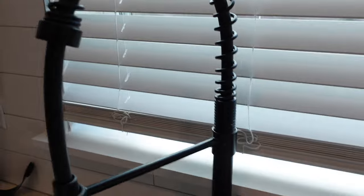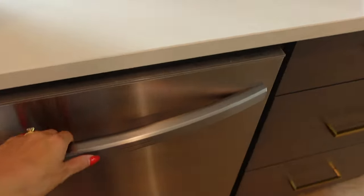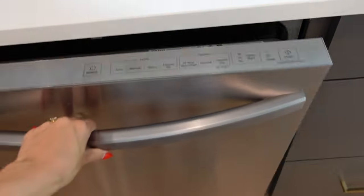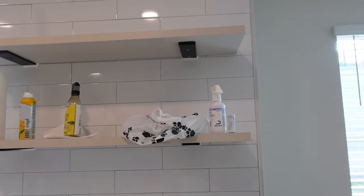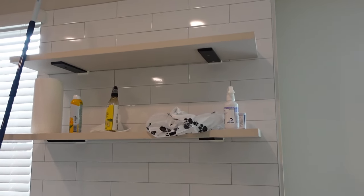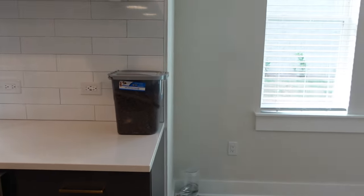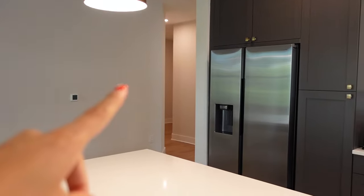We have a nice large sink and a really cool faucet, and then our kitchen window here lets in a lot of nice bright light. Over here we have a dishwasher which is also new, so that'll be really nice. One thing I really loved about this kitchen are the built-ins right here, so you can style home decor and kitchen items up there to make it really cute and personal. That's the overview of our kitchen.